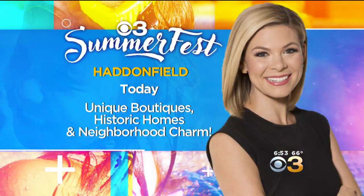The Summerfest fun continues all day long on CBS 3. Jessica Dean will be broadcasting live starting at 5 p.m., along with Kate Bilo and Vittoria Whittle. See what makes Haddonfield so special. We'll be right back with 3 to go.